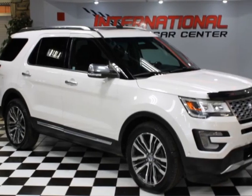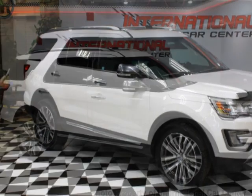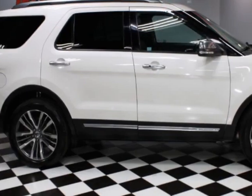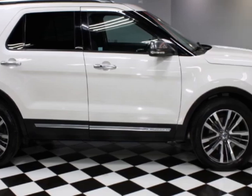Take a look at this 2016 Ford Explorer 4WD 4-door Platinum. This vehicle has just under 93,000 miles. For your protection, a warranty is available for this vehicle.